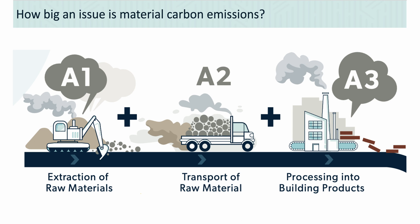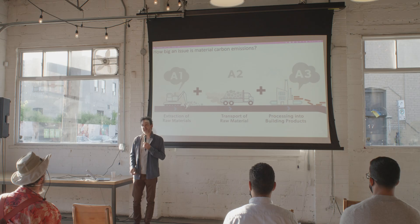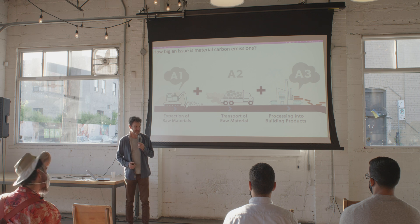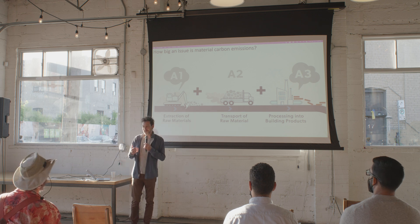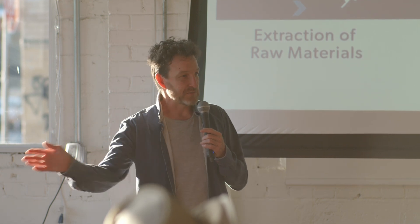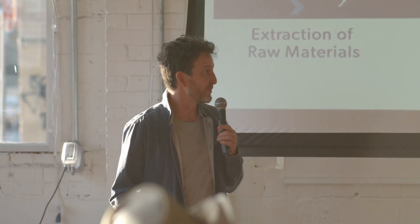About 10 years ago, I decided to try to figure out this part of the equation on one of my own buildings and had one of those very scary aha moments where it was like: the emissions from all of these materials are really big, and I wasn't paying attention to it. I don't think a lot of people were, so I've been on this 10-year sidetrack of figuring this out in more and more depth.